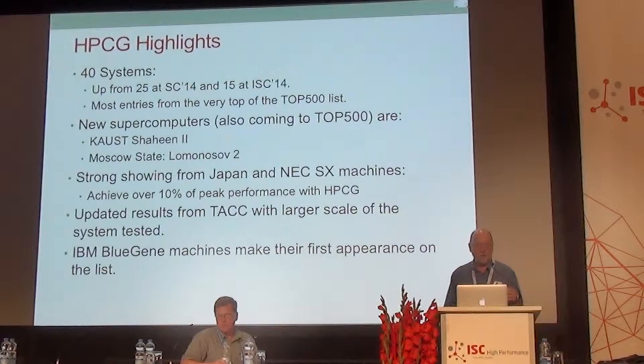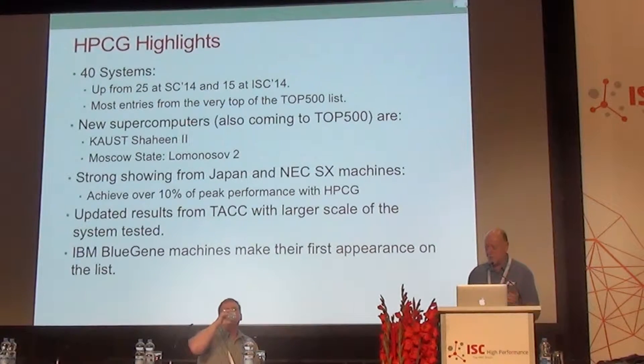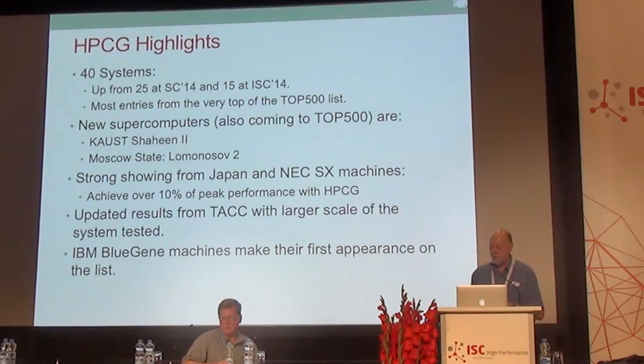Most of the entries we have are actually in the top 500 list, although not all of them are there. Some hadn't gotten around to running HPL. There are some new systems, including the system in Saudi Arabia at KAUST — Shaheen 2 — and also at Moscow State University, Lomonosov 2. There are also strong showings from the Japanese, especially the NEC system.